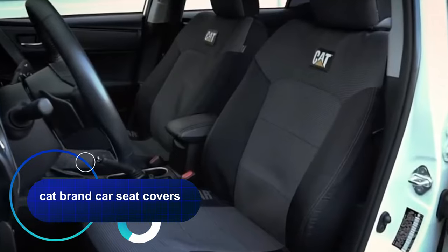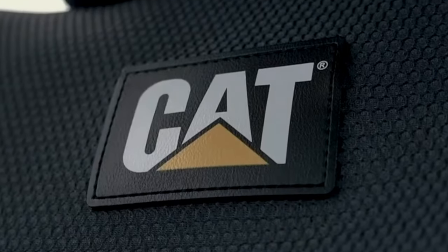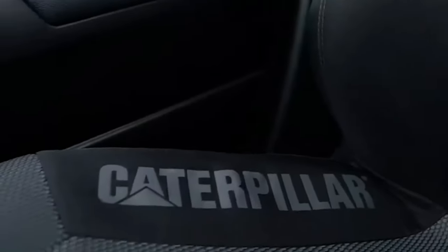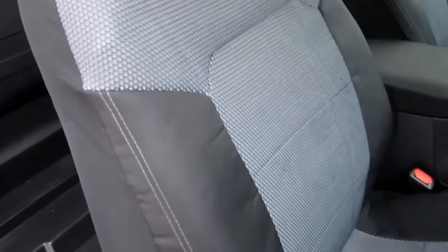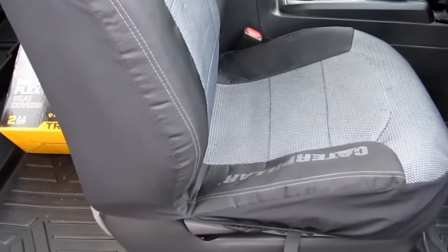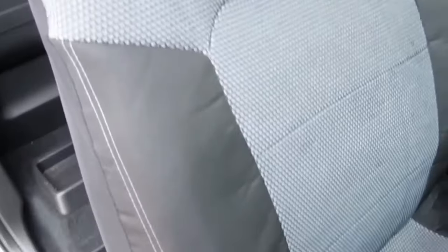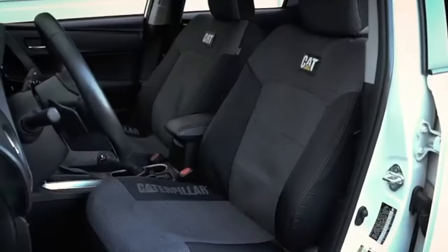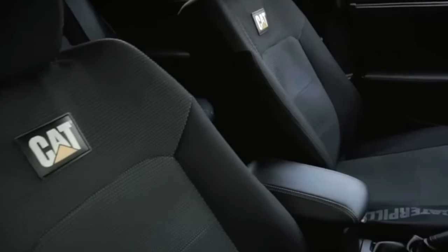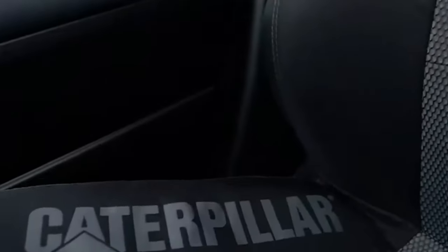Cat brand car seat covers will safely protect your car seats. Designed with ease of use in mind, they easily fit most seats with removable headrests. Their shape follows the exact curves, ensuring a snug fit, and the unique side-seam sewing technique does not prevent the side airbags from firing, ensuring all systems operate smoothly. The mesh improves ventilation, keeping you cool and comfortable while driving. The covers are made of hard-wearing fabric that is odor-resistant and waterproof, making this front seat cover the best solution for a comfortable driving experience.